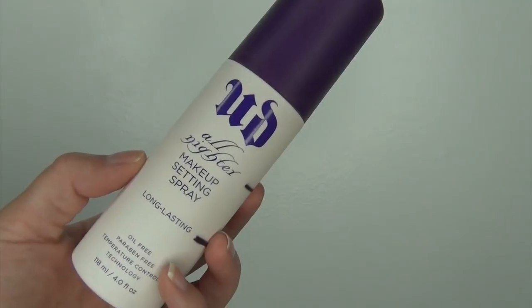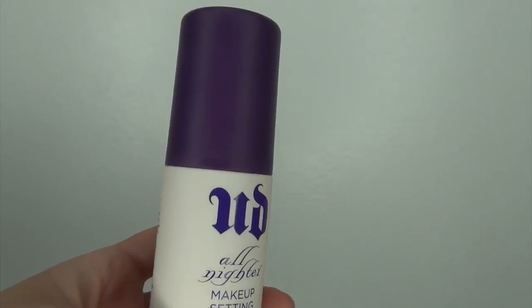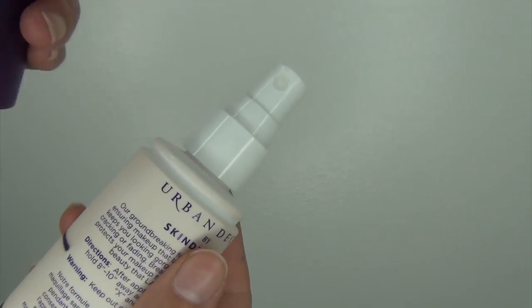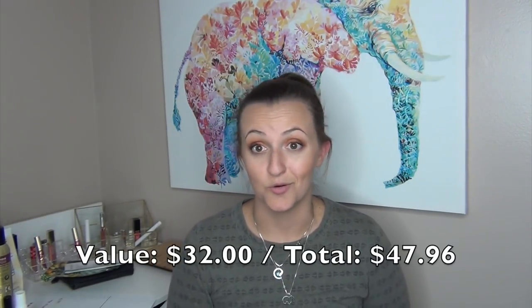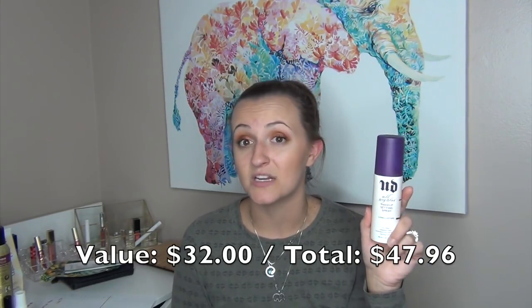Another holy grail product I finished up this month was the Urban Decay All Nighter Makeup Setting Spray. I had put it in my Project Pan at Christmas last year and I finally finished it. I hate the scent — it smells like really bad hairspray — but it sets my makeup all day. I don't have to worry about anything rubbing off or looking weird. Holy grail product. I definitely would repurchase it, and I recommend this to everyone willing to pay a little more for a setting spray.